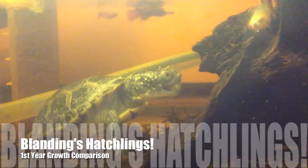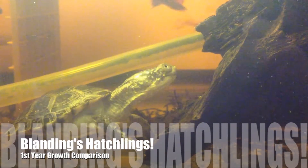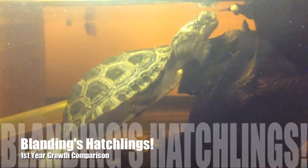Hello everyone. You probably remember my video from a few weeks ago, showing you my yearling Blanding's turtles, which have been making a lot of progress in their growth.